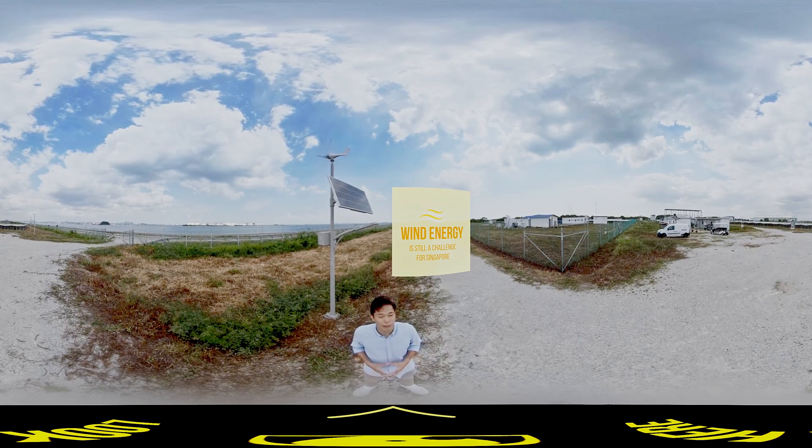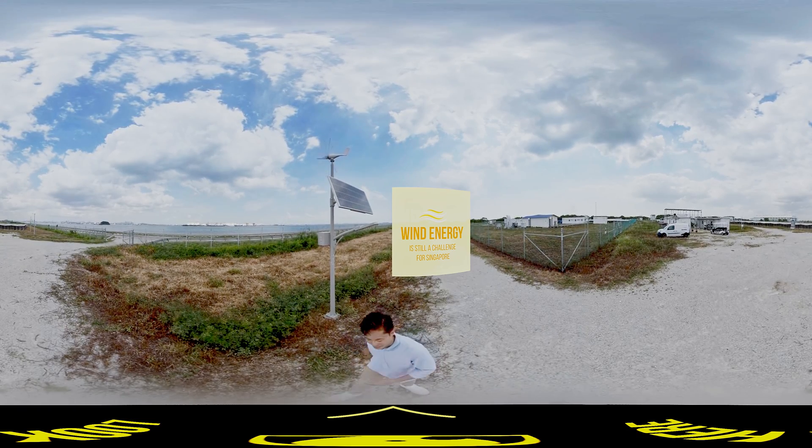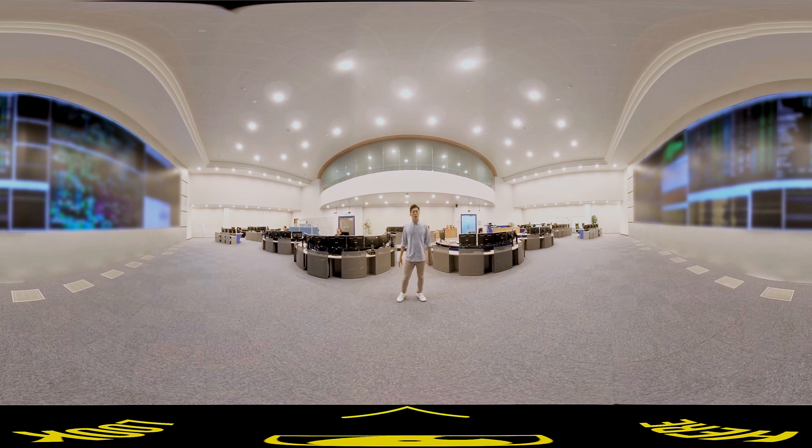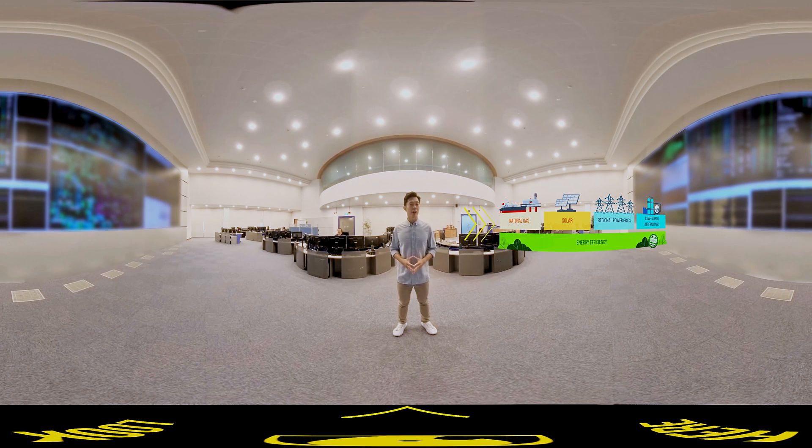Until then, we still rely primarily on natural gas and solar for our energy needs. Welcome back to the Power System Control Center. We've just explored the different energy sources in Singapore as well as their limitations. Singapore is working very hard on the four energy switches to ensure we are ready and well prepared to overcome the challenges of climate change and create a brighter, cleaner energy future for everyone.